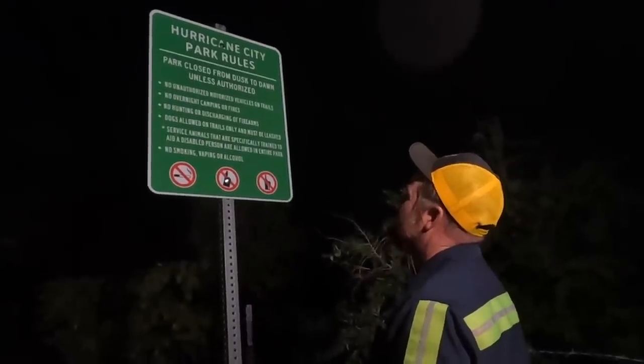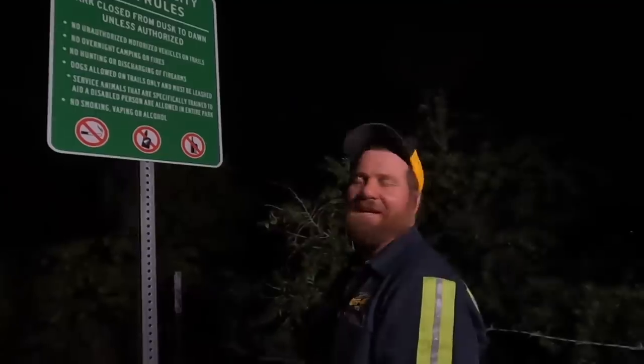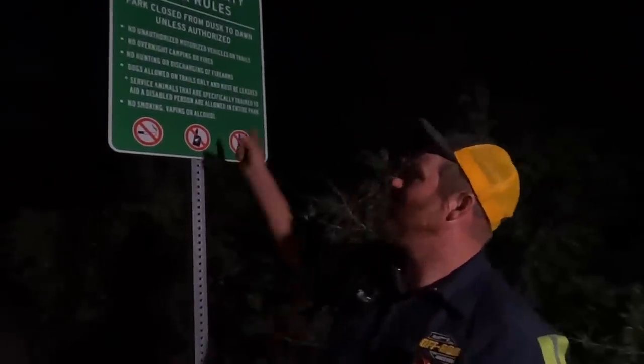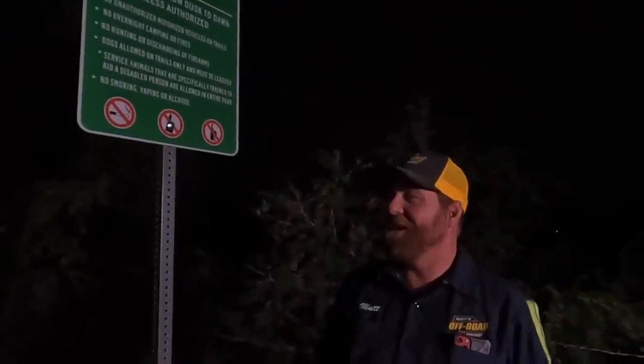No overnight camping. No discharging of firearms. I guess since we have to be an example, we're going to have to find somewhere else to camp. I hate to break this trust with you guys, but I'm not going to jail for you. I think we can still hold up our end of the deal by going camping somewhere — so let's go camp somewhere.